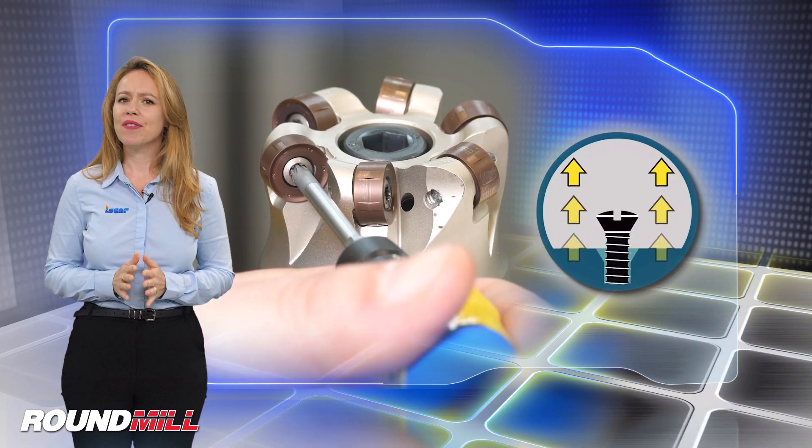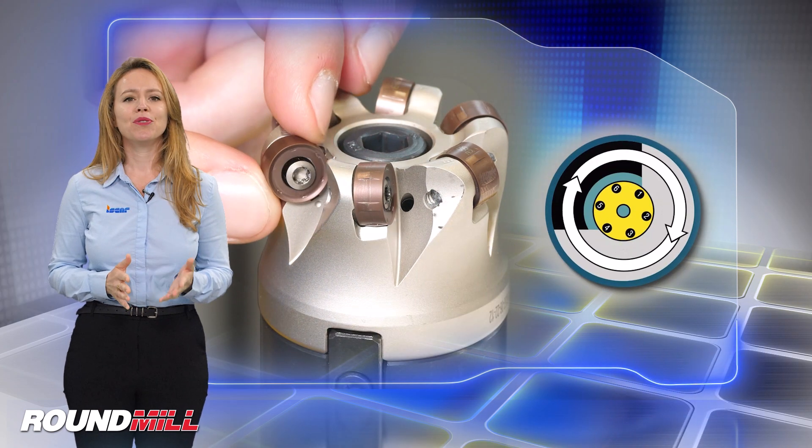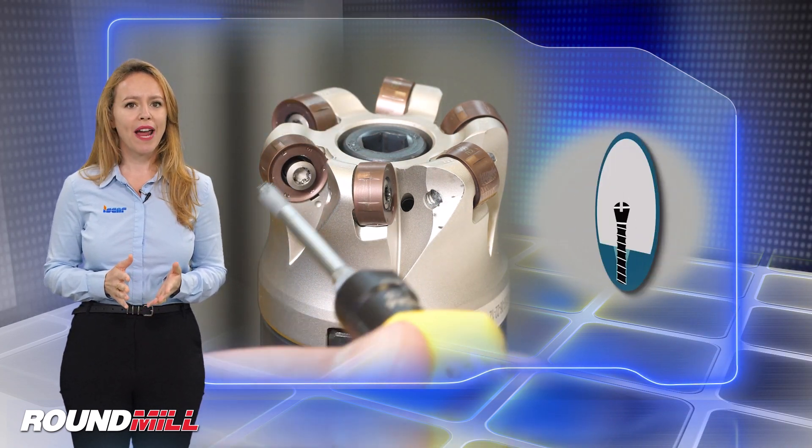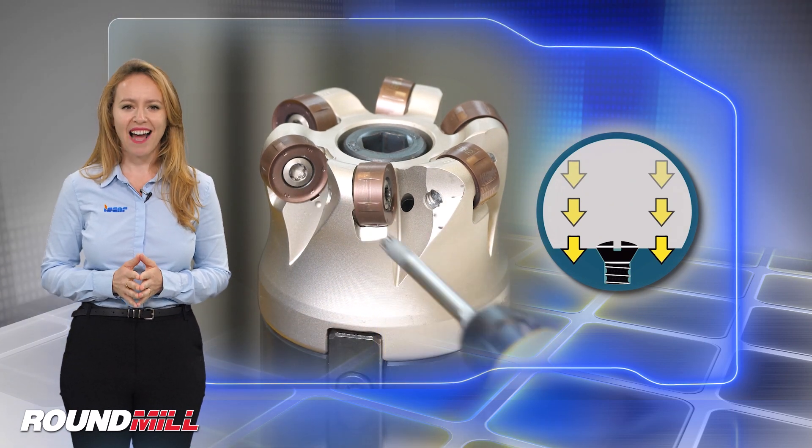When indexing, there is no need to remove the insert clamping screw. The inserts are produced with the latest coated carbide grades with post-coating treatment for improved tool life and higher productivity.